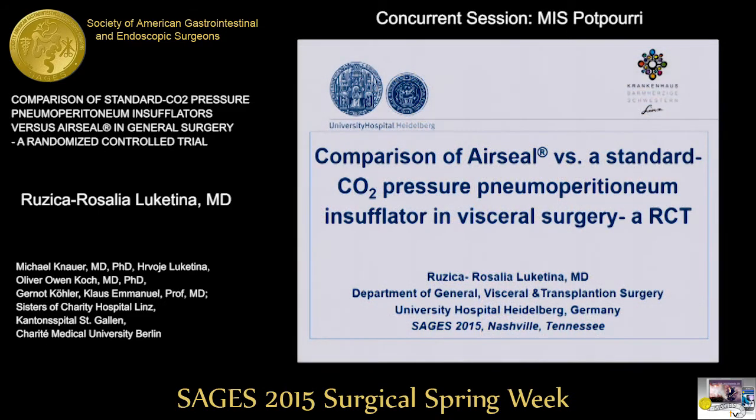Good morning, ladies and gentlemen, and the chairman. My name is Rosalia Lucatina. I am a third-year resident at the University Hospital of Heidelberg, Germany. It's a pleasure to be here and to present a randomized controlled trial on the comparison of AirSeal versus a standard CO2 pressure pneumoperitoneum insufflator in visceral surgery.